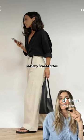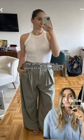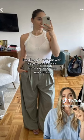Next up is a tailored relaxed-fitting trouser, also in a lighter neutral color. The white tank top is going to be the perfect layering piece to go with all your spring and summer wardrobe essentials.